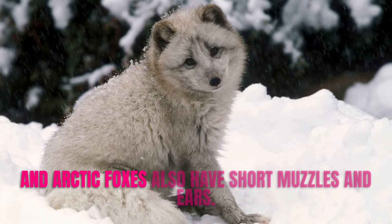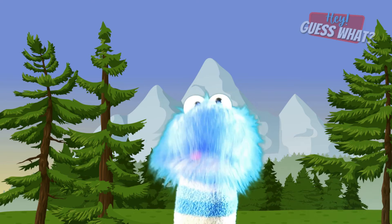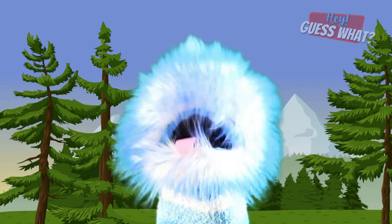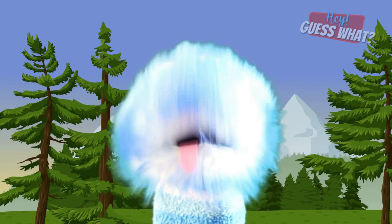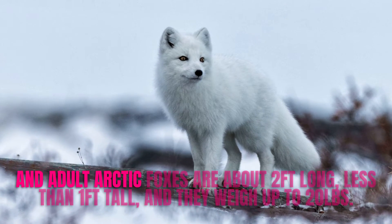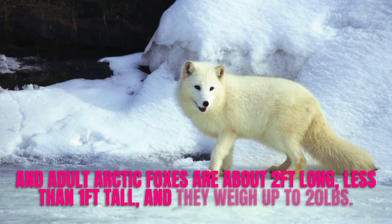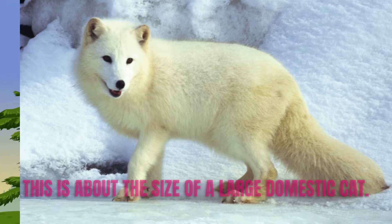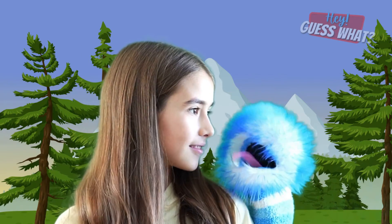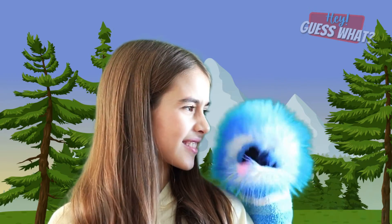Arctic Foxes also have short muzzles and ears. Their white fur makes it more difficult for predators like wolves, polar bears, and even golden eagles to find them inside the ice and snow. Adult Arctic Foxes are about 2 feet long, less than 1 foot tall, and they weigh up to 20 pounds — about the size of a large standing stick. So these things are bigger than me — because I'm like the size of a small domestic sock monkey.